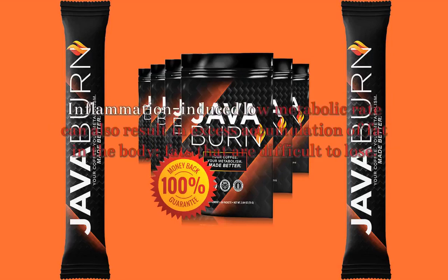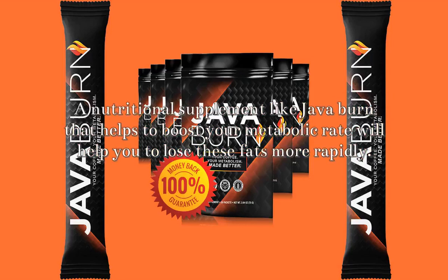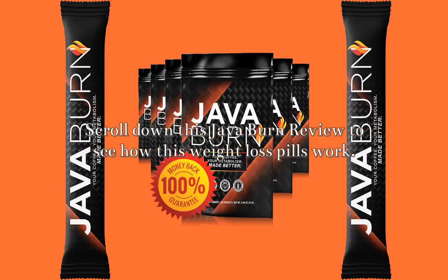The body's metabolic rate slows while you don't take enough food, and more fat is accumulated in your body. Inflammation-induced low metabolic rate can also result in excess accumulation of fat in the body — fats that are difficult to lose. A nutritional supplement like JavaBurn that helps to boost your metabolic rate will help you to lose these fats more rapidly.